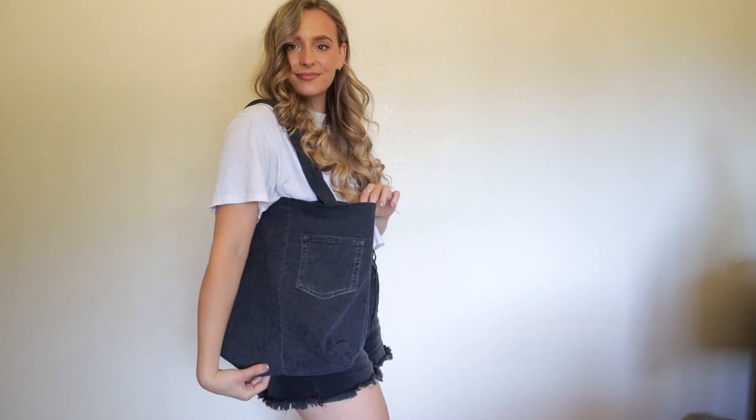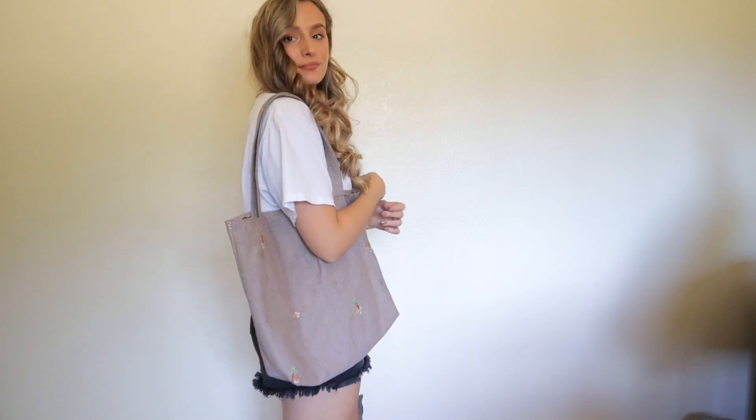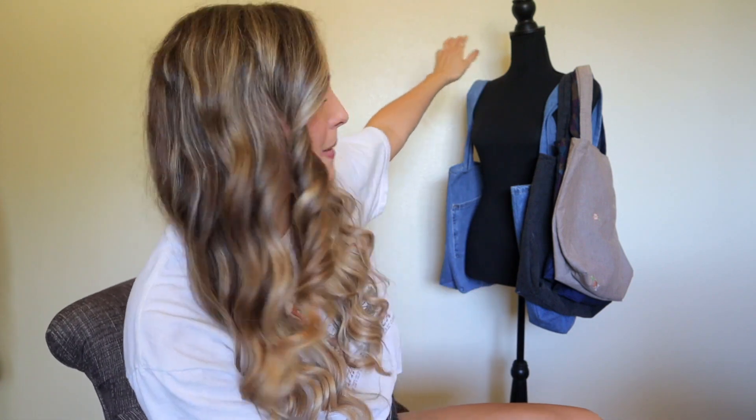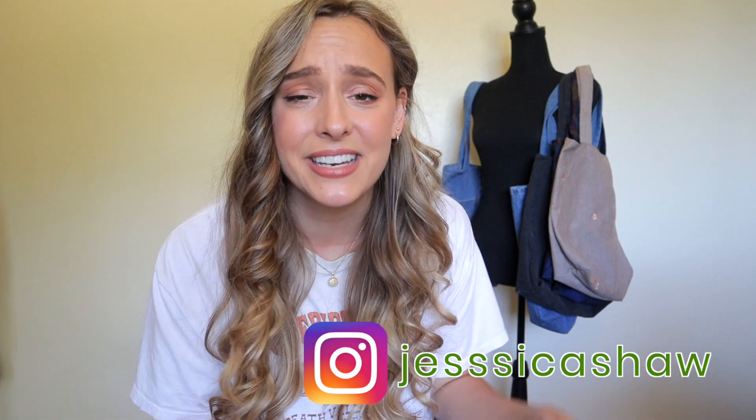These were so fun to make, so fun to customize. I love the fabric ones. I think this tan one would be the cutest little beach bag. Well, we've made it to the end of another video — thank you so much for watching, I hope you learned a little something. Look how cute our mannequin looks back here, she just has so many tote bag options! If you make a tote bag at home I would love to see it — DM me on Instagram. Hope you're having a great day and I will see you very soon. Bye!